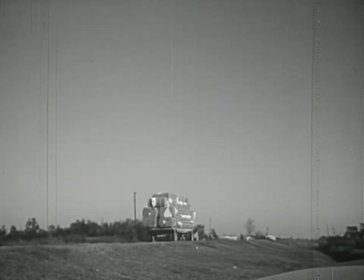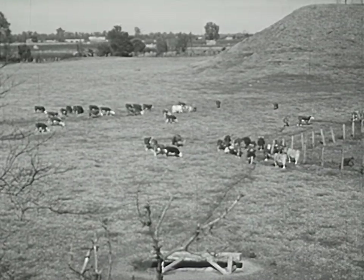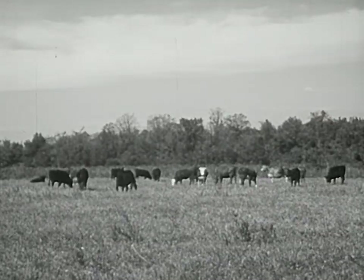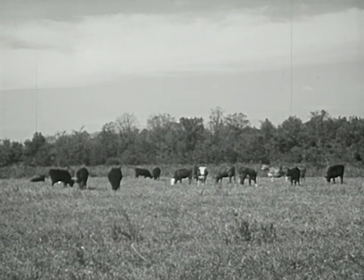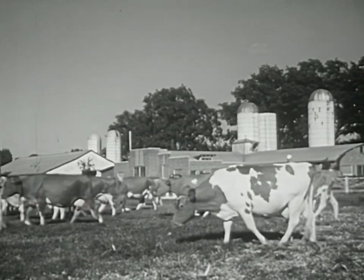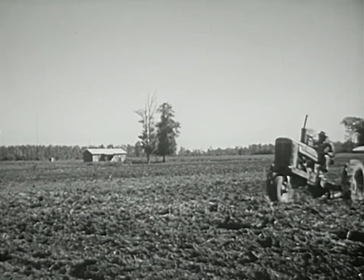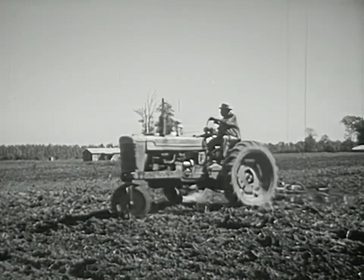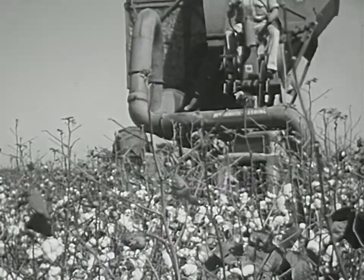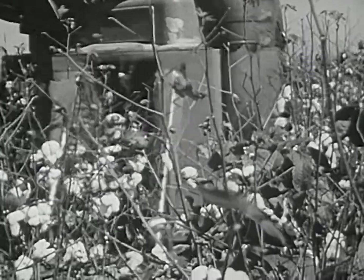Today, as we look out over the southern countryside, we'll see that plantations are not as plentiful as they once were. Many have been divided up into smaller farms. On some farms, beef cattle are raised; others specialize in producing milk, poultry, or grain. We'll find most of these farmers using modern machinery, and we'll find that these same methods of mechanization are affecting the plantation system too. This mechanical cotton picker is one of many different machines that are replacing hand labor.